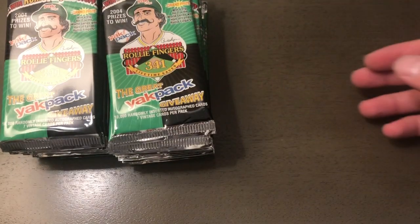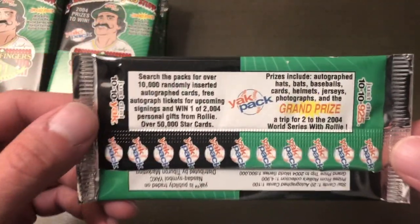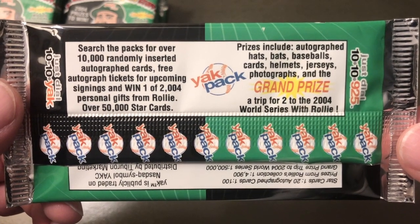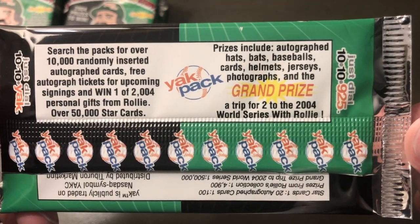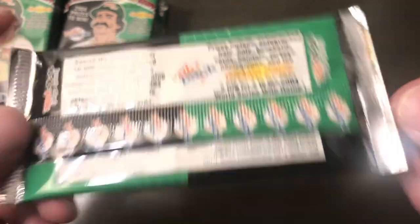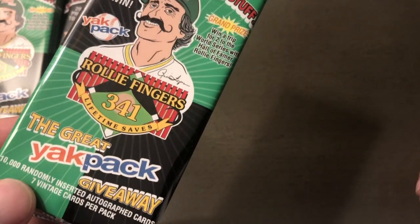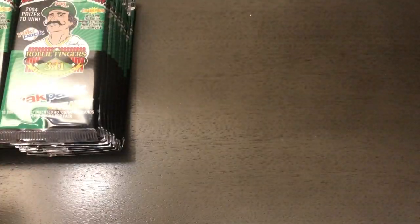There are a lot of packs, so if this product is bad, welcome to a terrible video. The box says search the packs for over 10,000 randomly inserted autograph cards — free autograph tickets for the upcoming World Series. Prizes include autographed hats, bats, baseballs, and cards. Those are probably redemptions and likely not good anymore since this is from 2003.